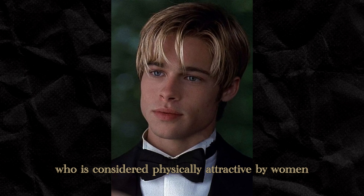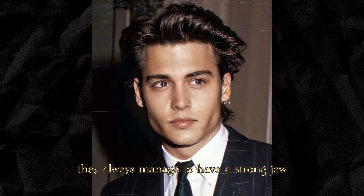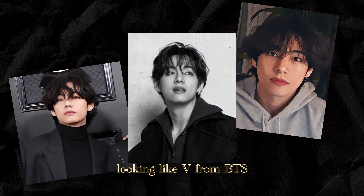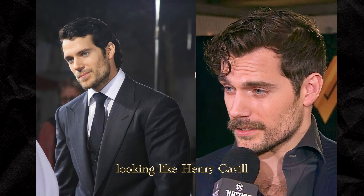Look at any famous man who is considered physically attractive by women. In some way, shape, or form, they always manage to have a strong jaw. Whether it be a celebrity considered feminine looking like V from BTS, or the other end of the spectrum who is considered hyper-masculine looking like Henry Cavill.